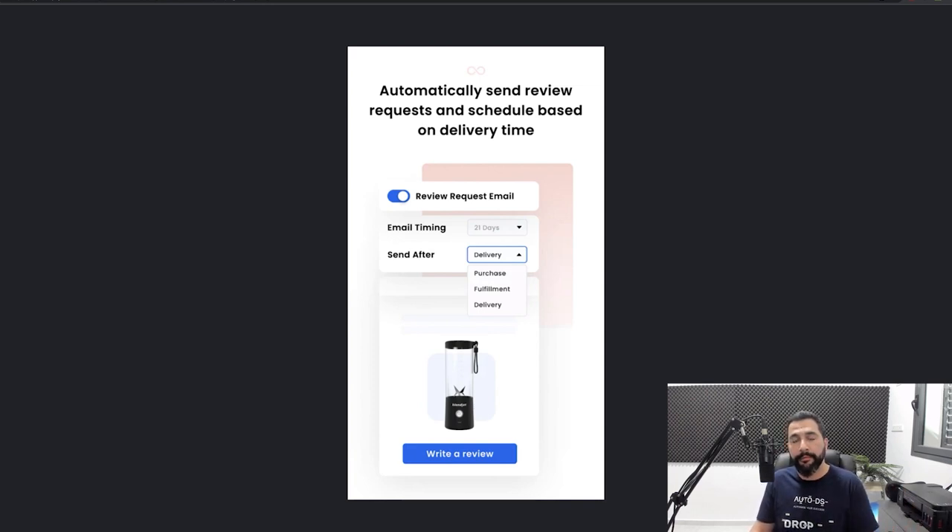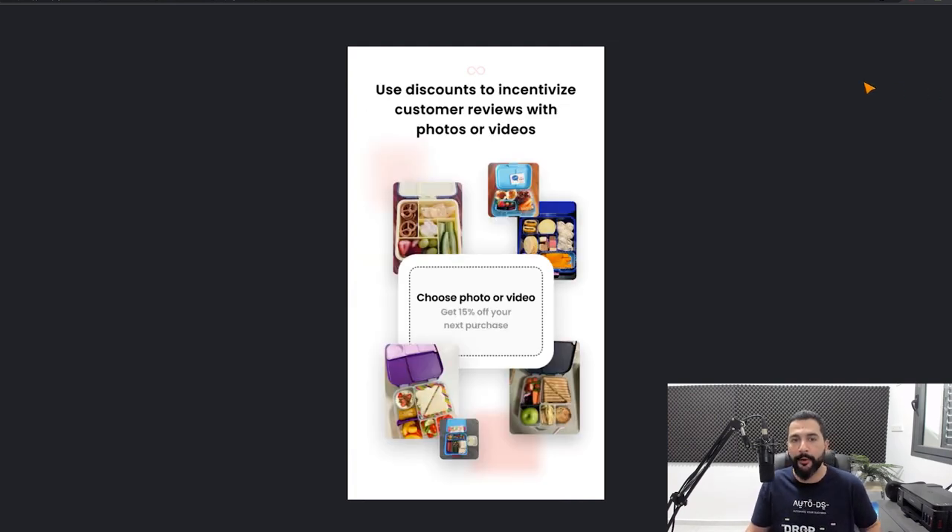Just like the other apps, you can automatically send review requests to buyers after they purchase and remind them to leave a review. You can also use discounts to incentivize customers to leave photo or video reviews — offer a coupon and get the customer to review on your website. This way you'll have unique reviews rather than imported ones from supplier websites. Importing reviews from suppliers is really only something you should do in the beginning when you need to build up that review base for social proof.